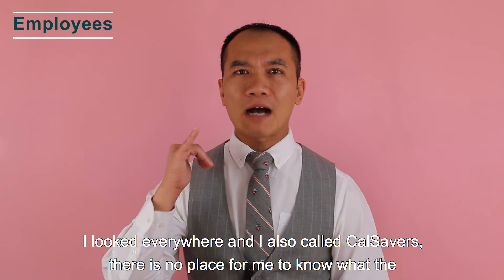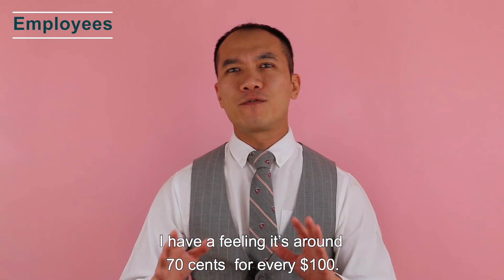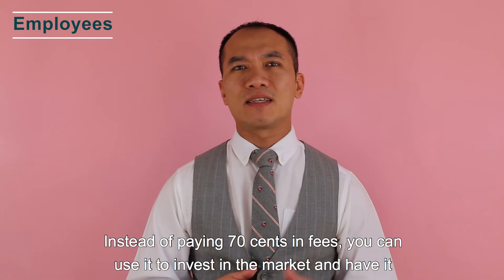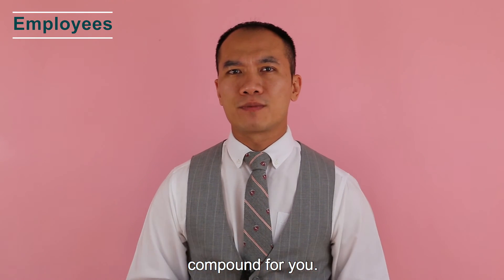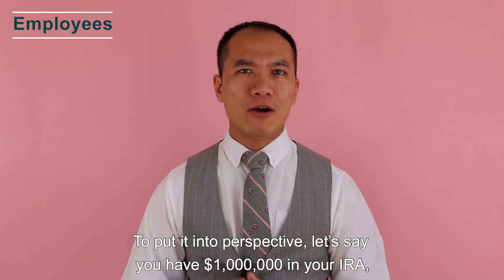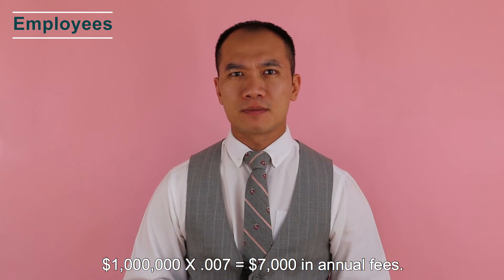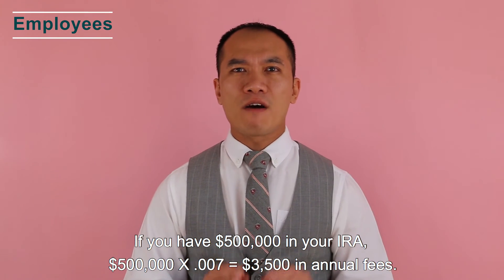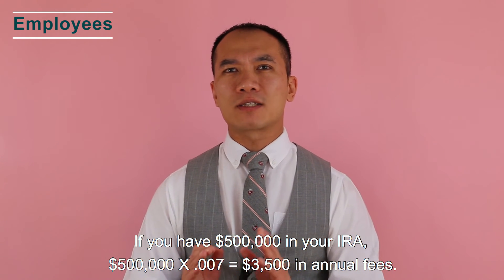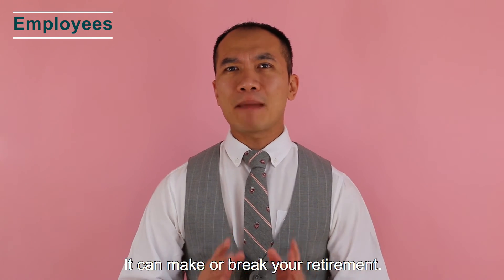If you are not maxing out your individual retirement account, you should talk to a licensed professional because CalSavers might not be the best option for you. It has a lot to do with the fees and limited investment options. The administrative fees are not clearly disclosed — they appear to be around $0.70 for every $100. To put it into perspective: $1,000,000 × 0.007 = $7,000 in annual fees; $500,000 × 0.007 = $3,500 in annual fees. Paying those fees year after year can make or break your retirement.